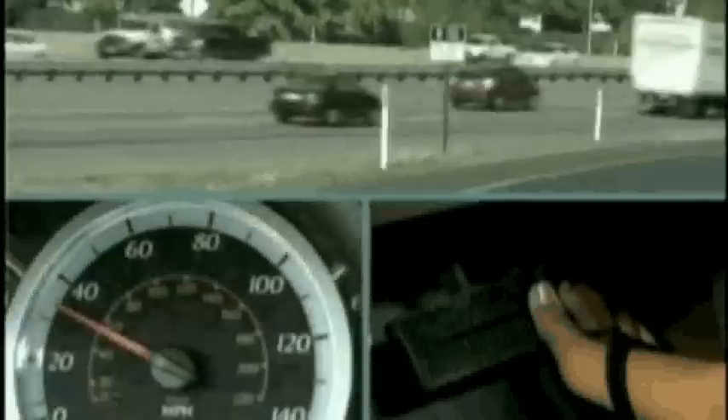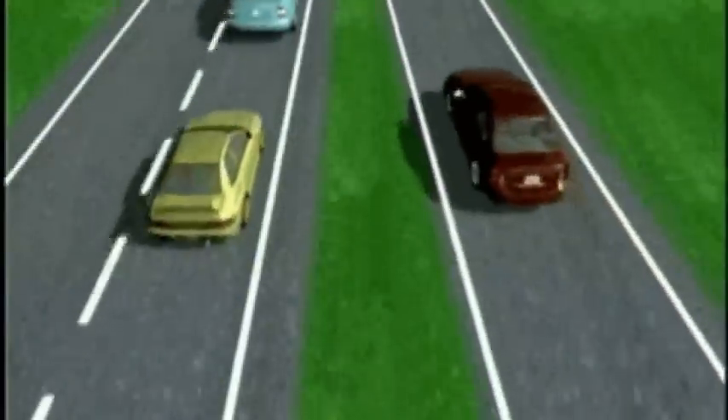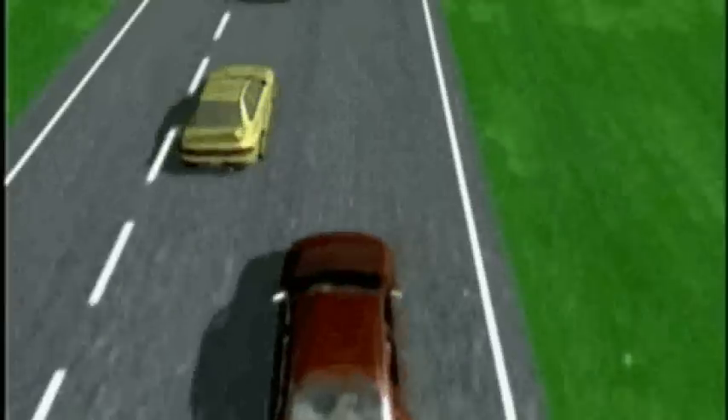Freeway merging can be difficult or quite simple. The trick is to accelerate to match the speed of traffic that you're merging into. Be sure you signal, check your mirror, and look over your shoulder. Look for an open space. If you're going at or near the speed of traffic, it's usually not too hard to pull ahead or move back to merge into an open space.